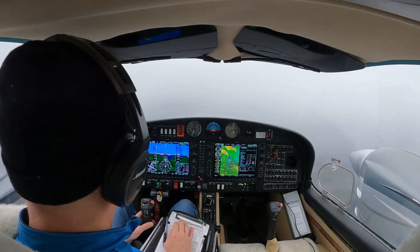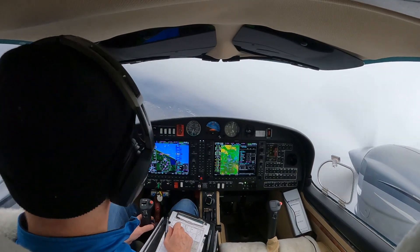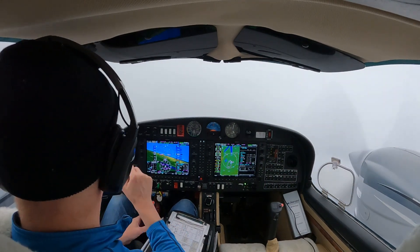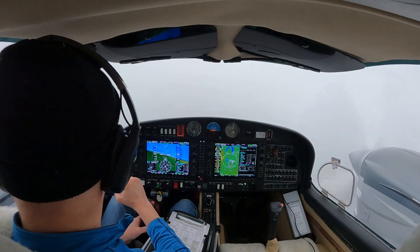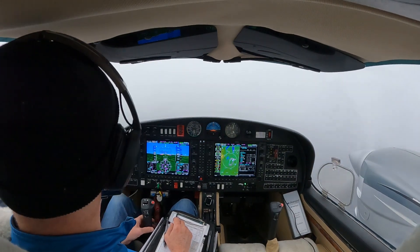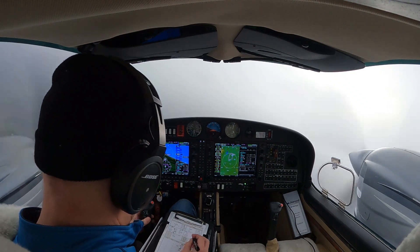Okay, we're coming into the hold, almost there — hold is turned on. Looks like it's working, that's great. Entering in holding. When you're ready, we'd like to pick up our IFR flight plan back to Renton today.